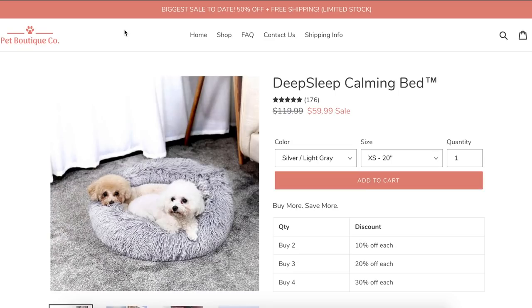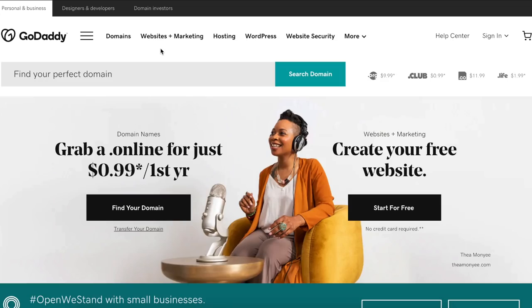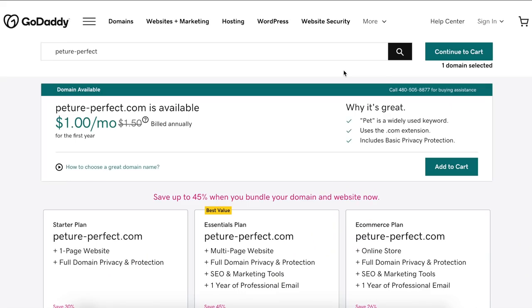The product name does not have to be something complex. Keep it short, simple, and easy to remember. The site that I found selling the pet calming bed is called Pet Boutique Co., which is simple yet effective. When deciding on a name, I recommend coming to GoDaddy to verify that the domain is available. GoDaddy also gives you suggestions based on the search, which can be helpful. The domain Petsure Perfect is available, so I will go with that one. I just swapped the word picture for Petsure in the phrase picture perfect.